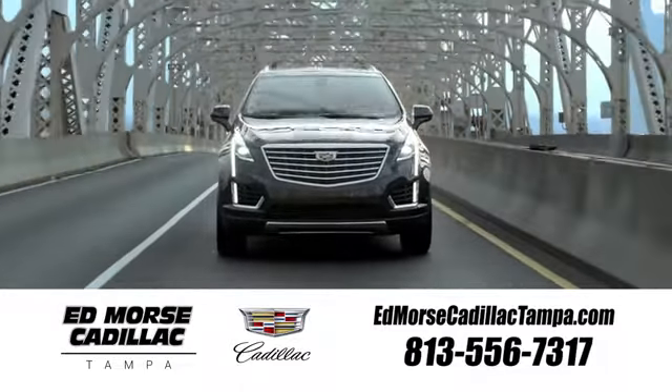Visit our website at edmorscadillactampa.com or call us today. For value and for service, it's Edmors. This is Edmors.